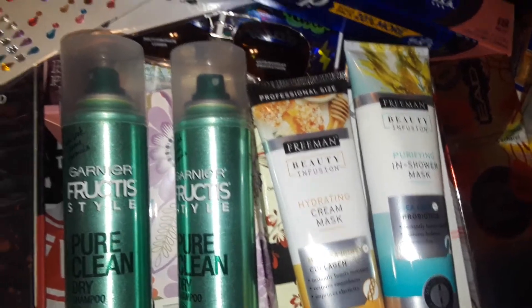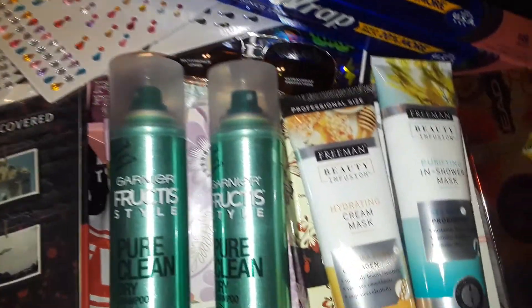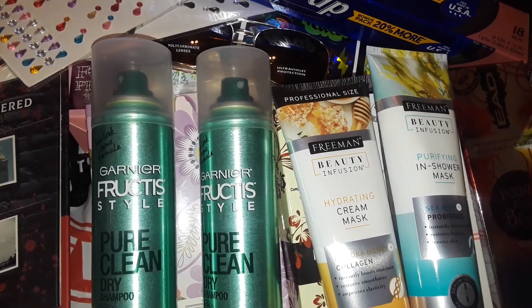And that's basically it, guys — that's all I picked up at Dollar Tree. Thanks for watching this haul. Stay tuned for more videos. I'll be doing more soon. Have a good day, be safe out there, stay cool, and I will holler back later. Bye.